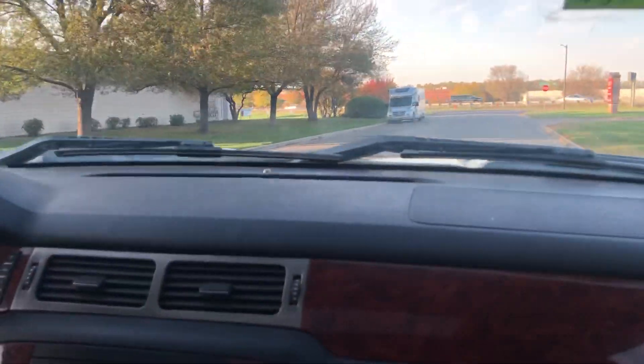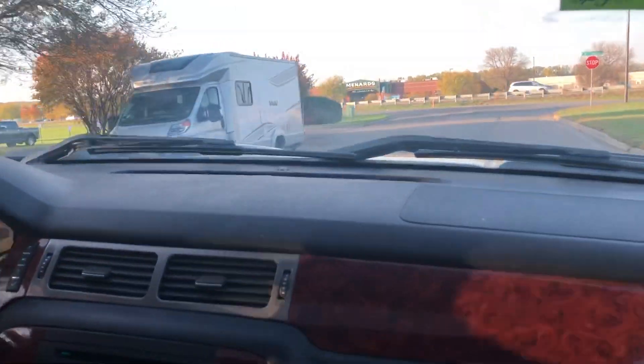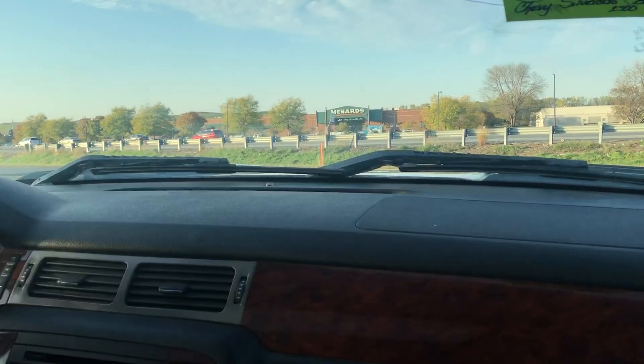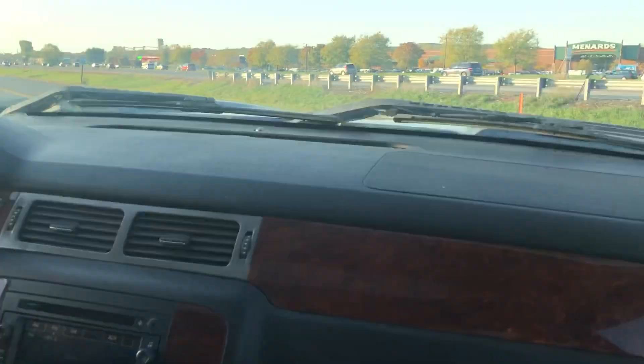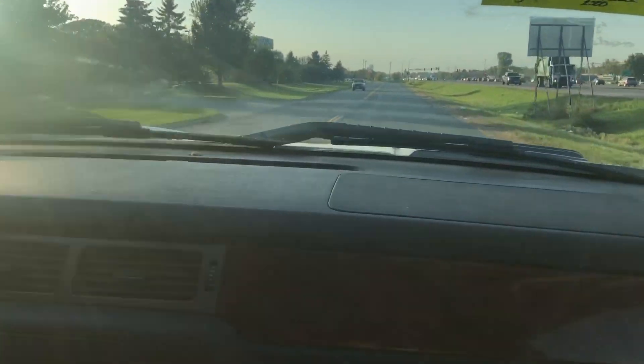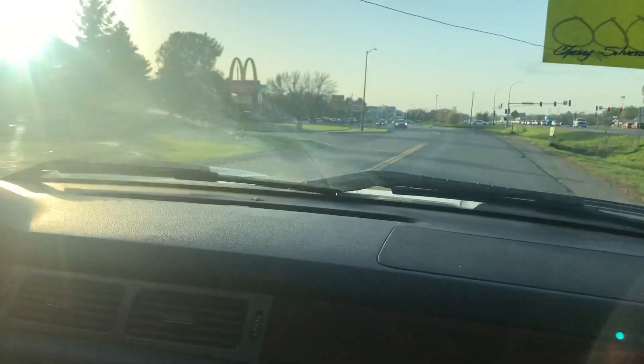That's a sharp looking truck folks — LTZ, top of the line, 3/4 ton, very desirable. Crew cab short bed with pretty much every option available including a navigation system. Very solid truck. Financing is available whether you have good or bad credit — we can help anybody in any situation. Just fill out a short and simple online application. We're located on Highway 13 right next to McDonald's across from Menards. If you have any additional questions about this vehicle, feel free to call. We'll be happy to help you.